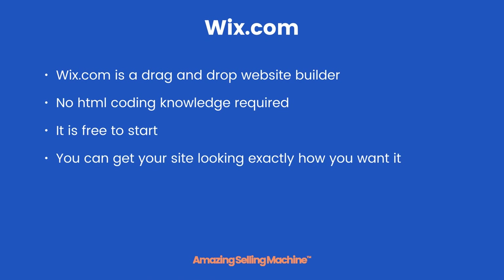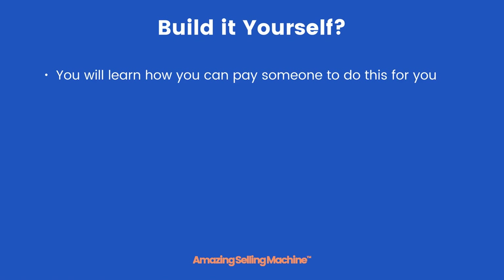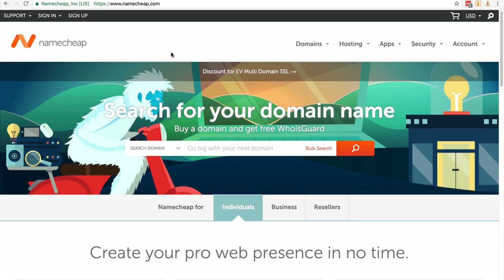It is free to start and you can get your site looking exactly how you want it. You can then upgrade for about $12 a month to add a whole range of extra features. You will learn how you can pay someone to do this for you relatively cheaply, however we recommend you build it yourself — it is very simple and can also be a lot of fun.